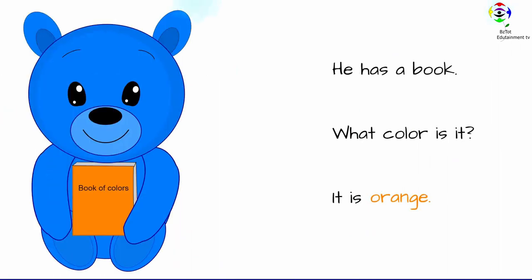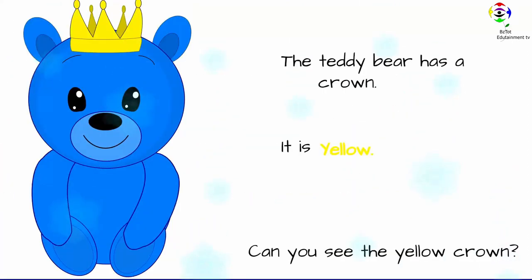He has a book. What color is it? It is orange. The teddy bear has a crown. It is yellow. Can you see the yellow crown?